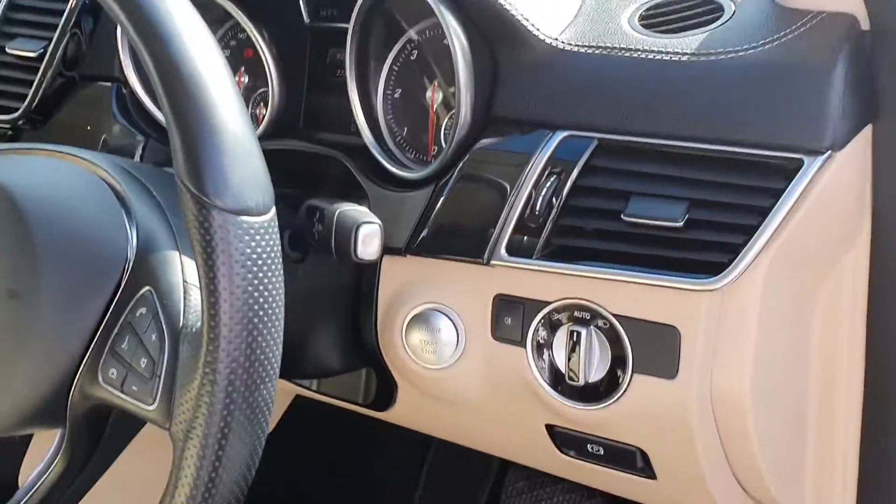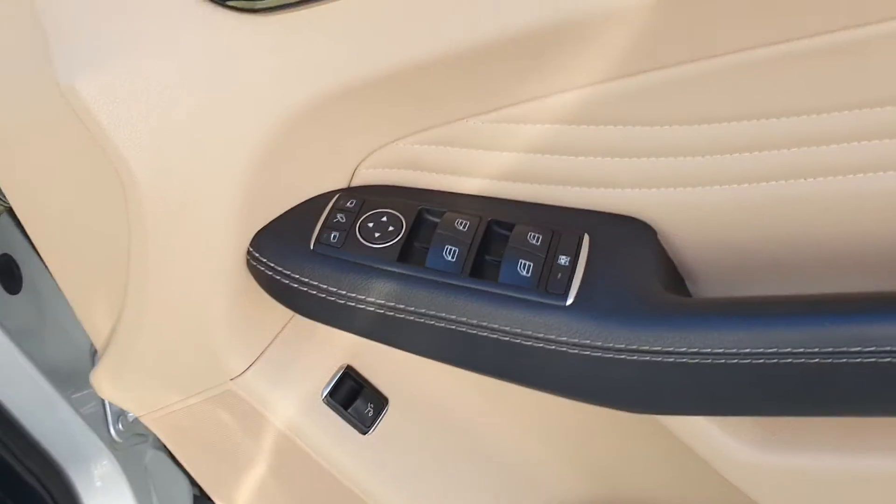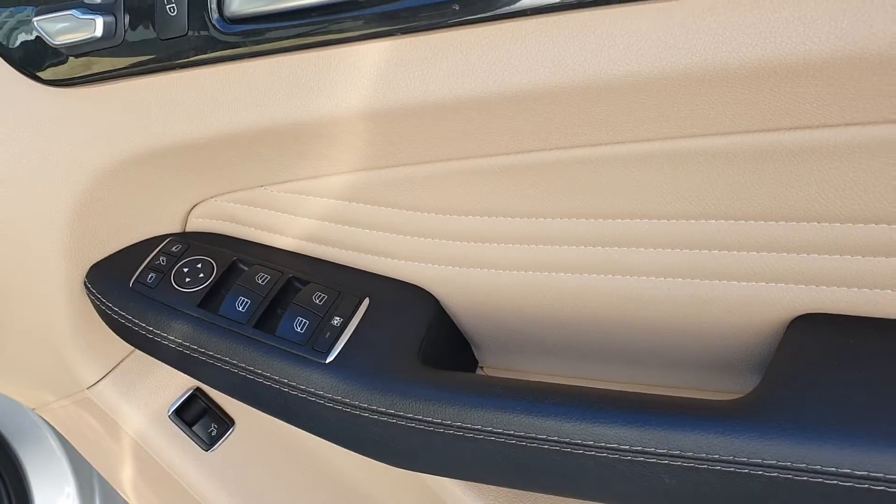Additional features include push button start, automatic lights, boot release, four electric windows, and electric mirrors.